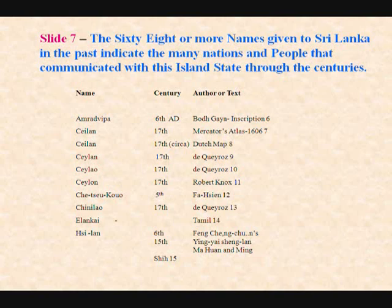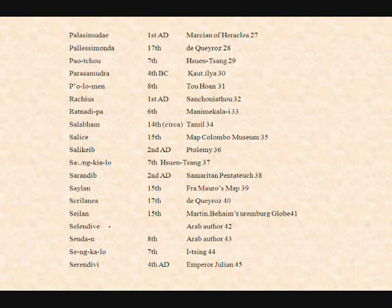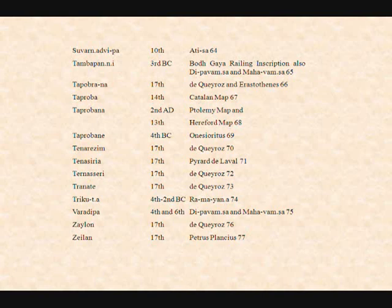And these are the names of the island: Amaradi, Silan, Elinki, Elam, Ujib, Ofi, Palesimundu, Salikap, Serendip, Singhala, Simondi, Simondu, Sri Lanka, Taproben, Zila — you can see how the formation of the word Silan begins — and I have given the references in terms of dates and the context where I have found these names.